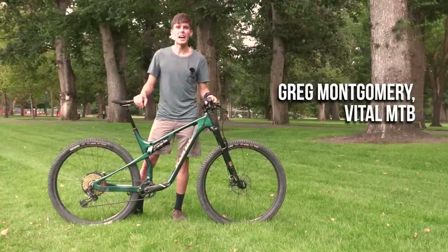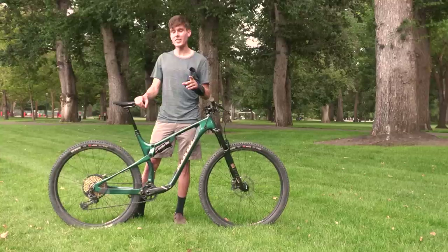Hey everyone, I'm Greg with Vital MTB and this is the Kona Heihei. It's not the bike that I was riding when I broke myself, but it is the bike we are talking about today.